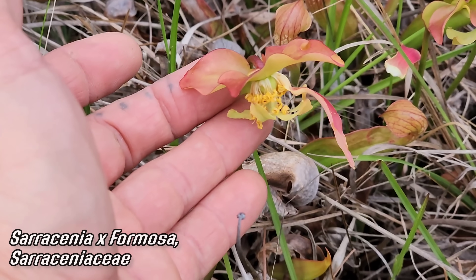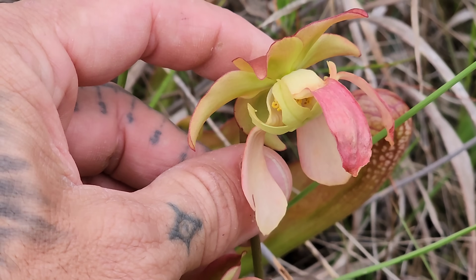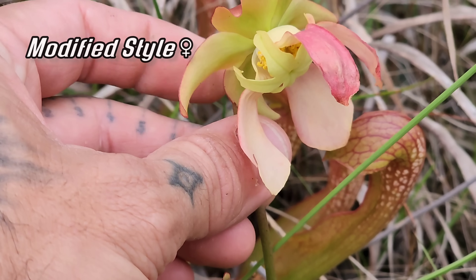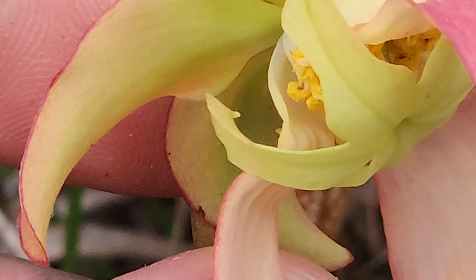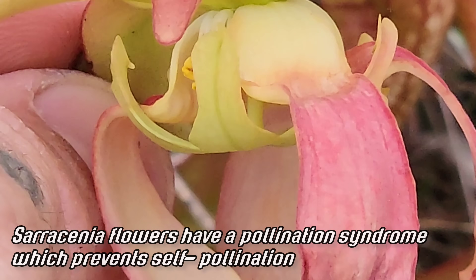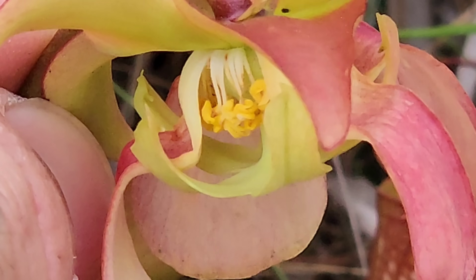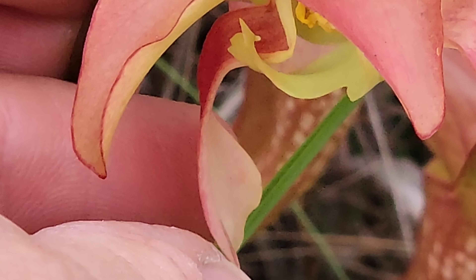Look at that bizarre flower structure. What you've got there is a modified style — each one of those five lobes has its own little stigma. You can see the little knob coming out the end: that's the stigma. You've of course got those yellow anthers in there — all those stamens. Insects crawl in right there, crawling past that stigma, effectively pollinating if they've picked up pollen from another plant, and then come in contact with those stamens getting the nectar up top.